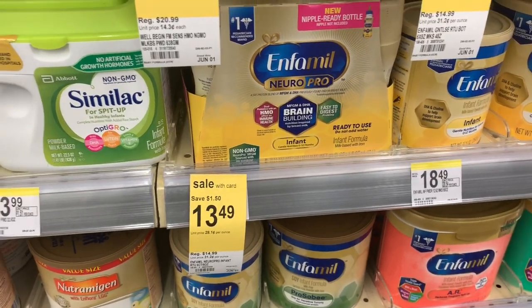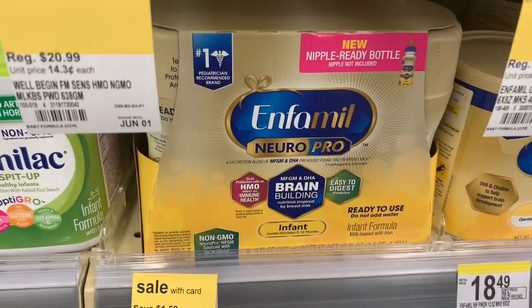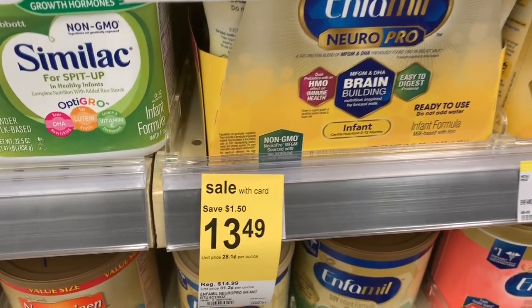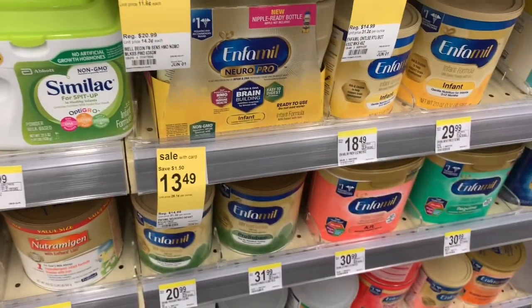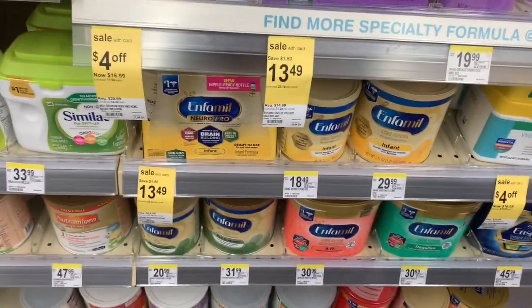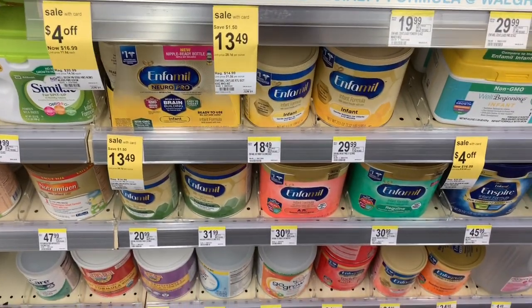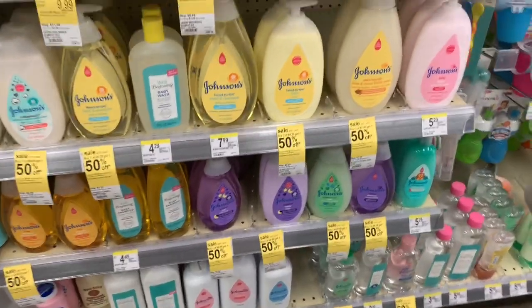Alright guys, so I know I was just at Walmart, but I just came to Walgreens and I want to show you — this same Enfamil that at Walmart is on clearance for $6.49, at Walgreens it's priced at $13.49. So if you use this and you think that's a good price at Walgreens, make sure you go to Walmart first because, like I said, it is on clearance.